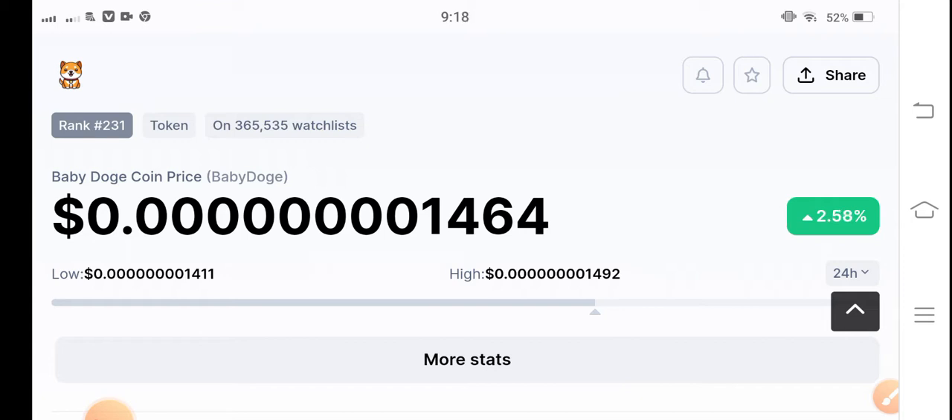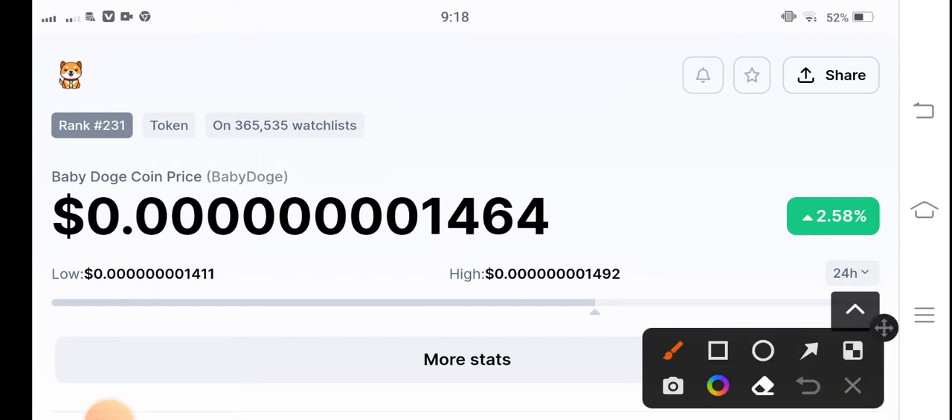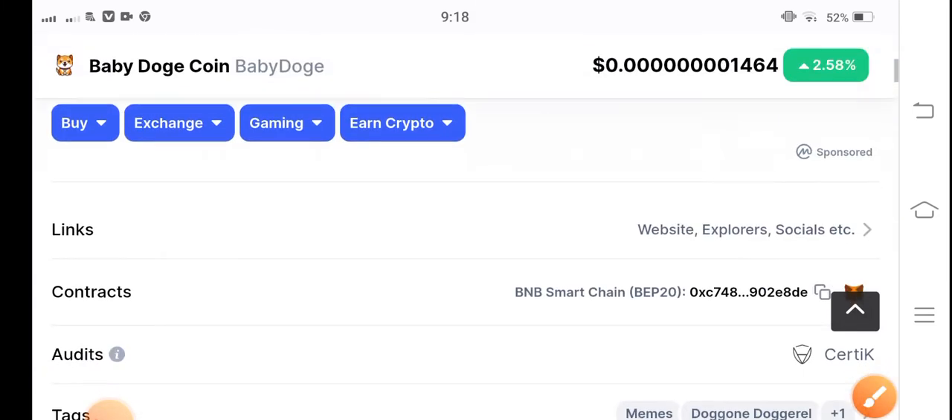If you see the current situation of Baby Doge Coin in the market, it's 0.000001464 US dollars — that's the current price. The change is up 2.58 percent in the last 24 hours. It's really great and massive changes for all of you, because after a long time I saw Baby Doge Coin up in the market.